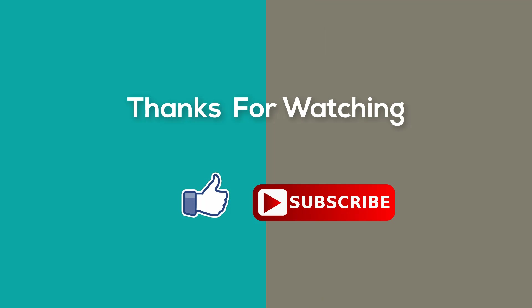So guys, that's all for today. Don't forget to like and subscribe to my channel. What do you think about this new feature of WhatsApp? Let me know in the comment section below, and I'll see you in the next one. Peace.